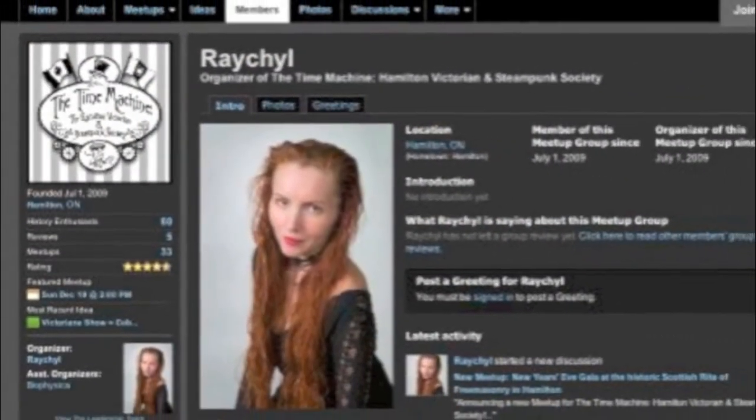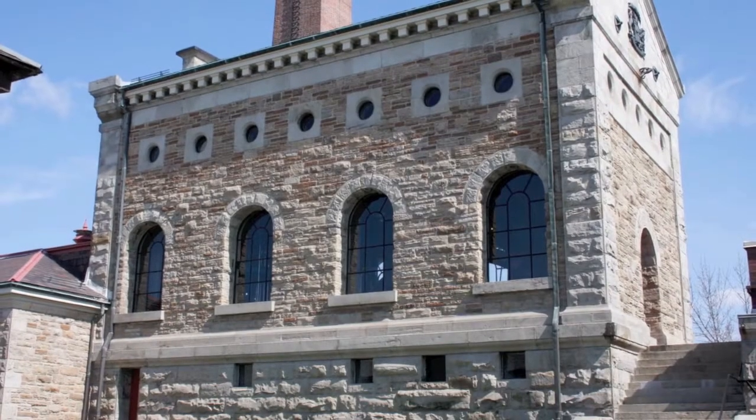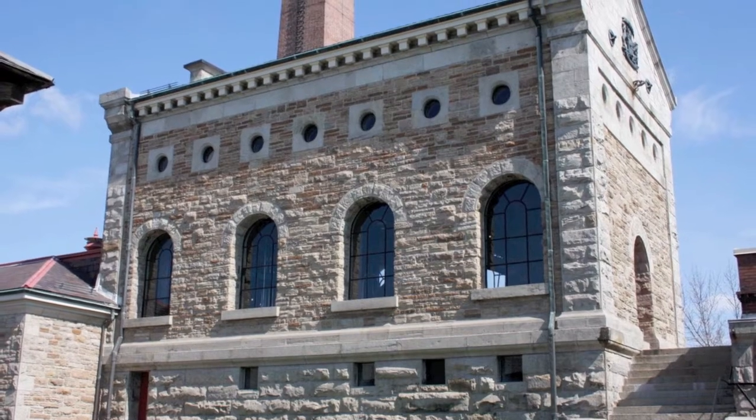The definite beauty of Hamilton and its correlation with steampunk is the fact that Hamilton is a city that has retained much of its history — that feel of a truly industrial, true-to-its-roots type of city.